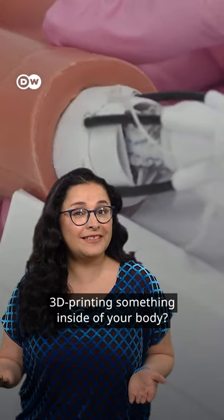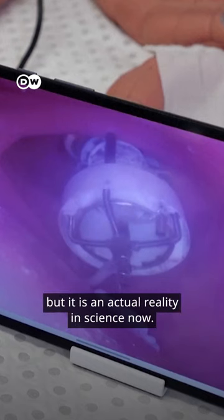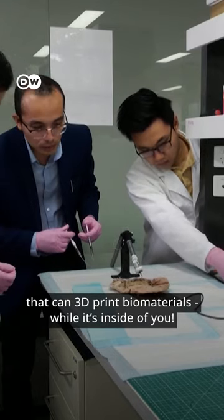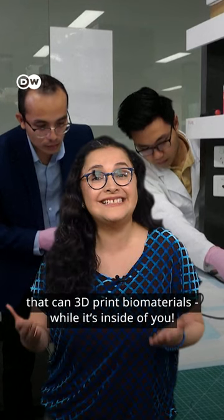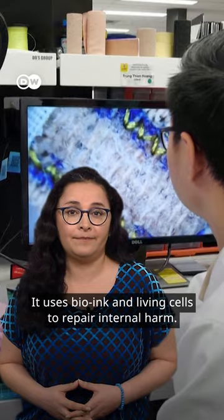Can you imagine a small robot 3D printing something inside of your body? It may sound like science fiction, but it's an actual reality in science now. Engineers in Australia built a tiny machine that can 3D print biomaterials while it's inside of you. It uses bio-ink and living cells to repair internal harm.